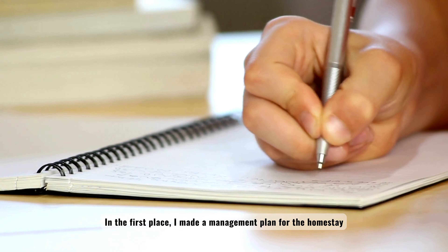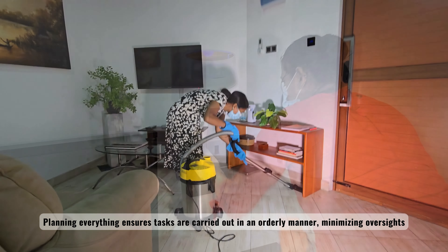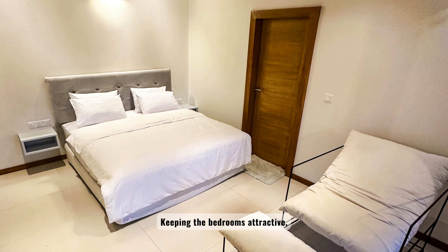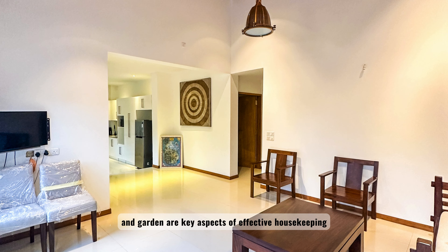In the first place, I made a management plan for the homestay. Planning everything ensures tasks are carried out in an orderly manner, minimizing oversights. Keeping the bedrooms attractive, ensuring cleanliness in the toilets and bathrooms, and trying to maintain tidiness in the living room and garden are key aspects of effective housekeeping.